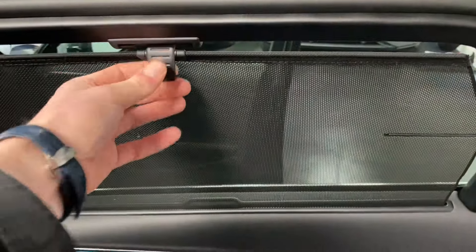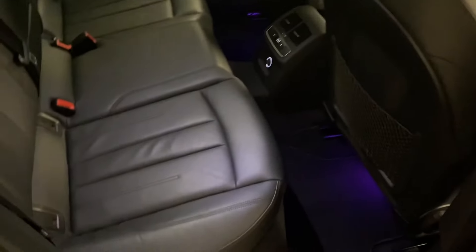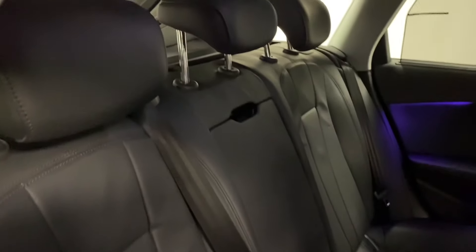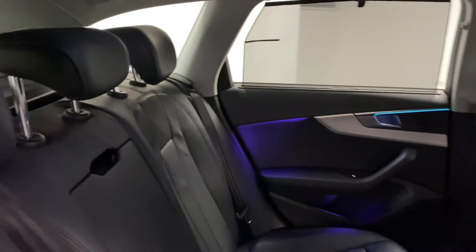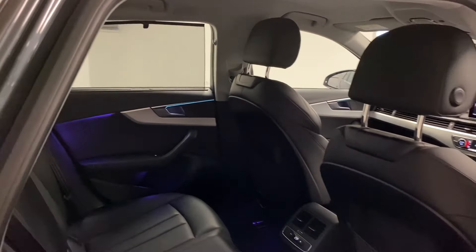It's got full black leather and really useful built-in blinds on the doors — they push down and are built right into the door card. The leather is in really good condition with no rips or tears, and it's not been a smoker's car. Really well looked after. There's a blind on the other side as well.